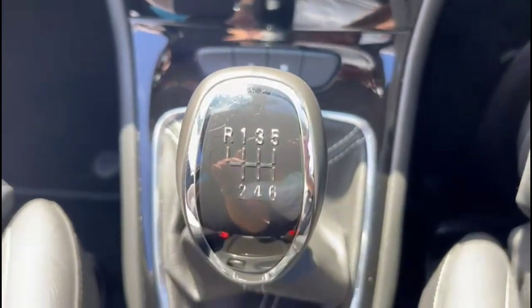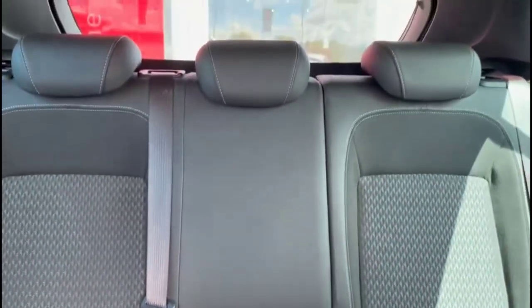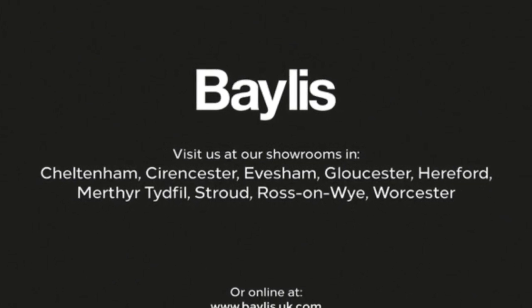A 6-speed manual gearbox with an electric parking brake and power socket. Grey half leather seating with rear headrests and ISOFIX provision. If you're interested in this vehicle, please give us a call at Bayless Vauxhall.